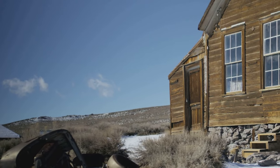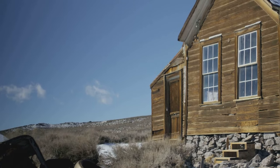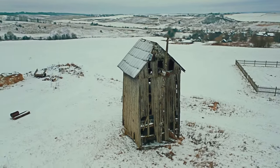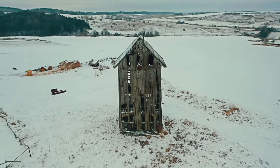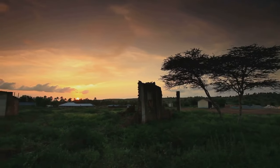Today, the town stands as a hauntingly beautiful testament to human ambition and the inevitable passage of time. Its once-lavish homes, now filled with sand, echo with the whispers of a time when diamonds were as common as dirt. Kolmanskop is a haunting reminder of the transience of wealth.